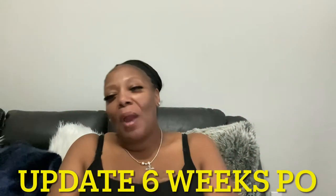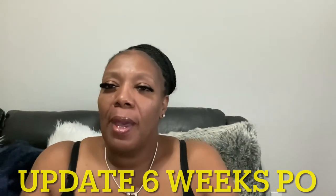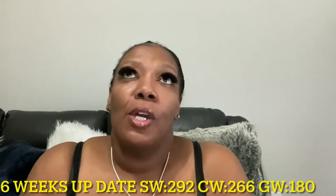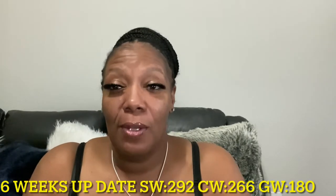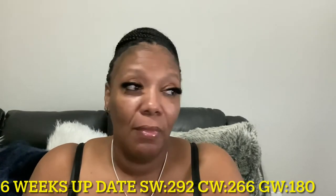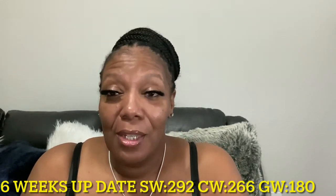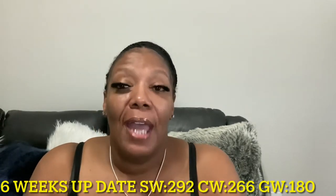Hey you guys, welcome. So today I just want to post my update — it's been six weeks and I want to give an update of my six weeks. When I weighed in, my weight was 292 pounds at my surgery date. Today I am 266, so I lost 26 pounds in six weeks.